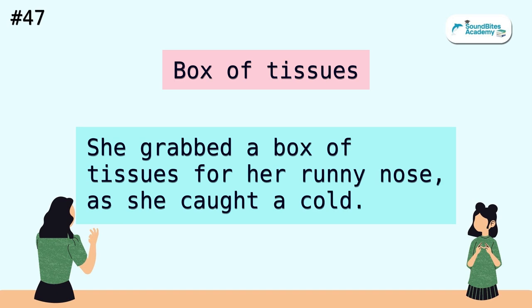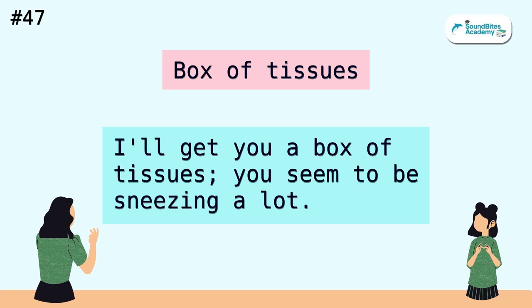Box of tissues. She grabbed a box of tissues for her runny nose, as she caught a cold. I'll get you a box of tissues — you seem to be sneezing a lot.